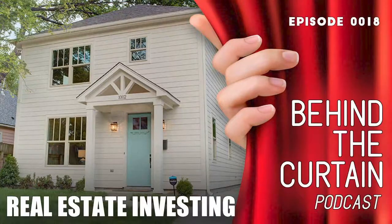Welcome to the Behind the Curtain Podcast, your real-world guide to real estate investment and property management. In today's episode, I have Lindsay with me, one of the property managers here at Enterprise Property Management.